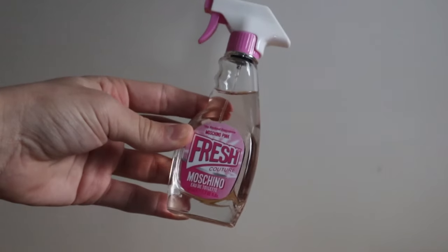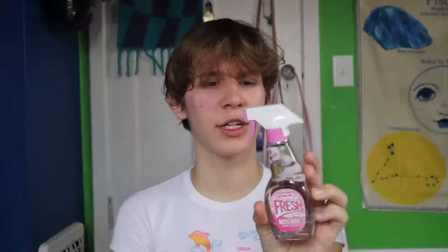Next up is Moschino Pink — I think the full name is Moschino Fresh Couture Pink. I bought this strictly for the bottle, and I'm glad I did because I hate the scent — probably among my least favorites. But the bottle is so fun, it's literally shaped like a cleaning spray bottle. You actually have to take the top off and then spray it. It's definitely fresh and floral, so bear that in mind. Cute bottle though.